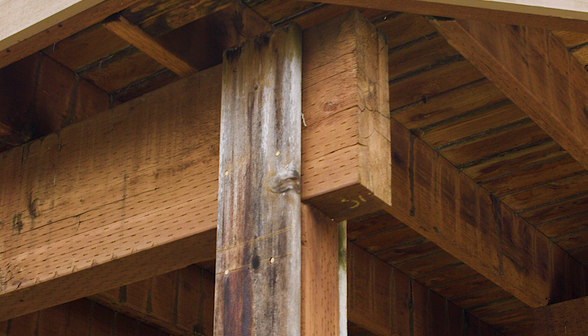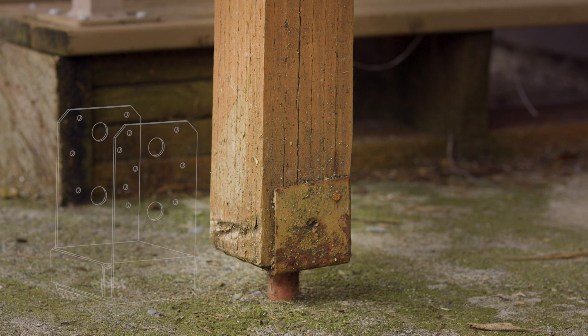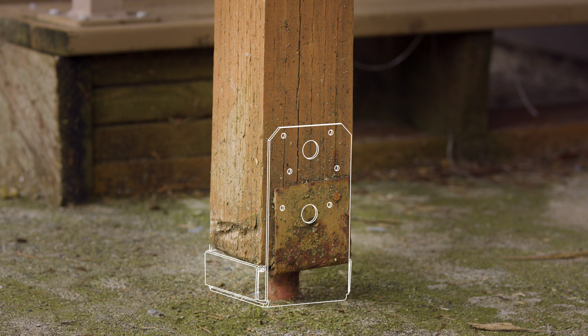Most experts recommend a steel post cap where the post meets the beam. The best way to attach your post to the concrete slab or footing is with a steel post base, which ensures a solid post-to-concrete connection and can prevent the deck from sliding off its foundation.